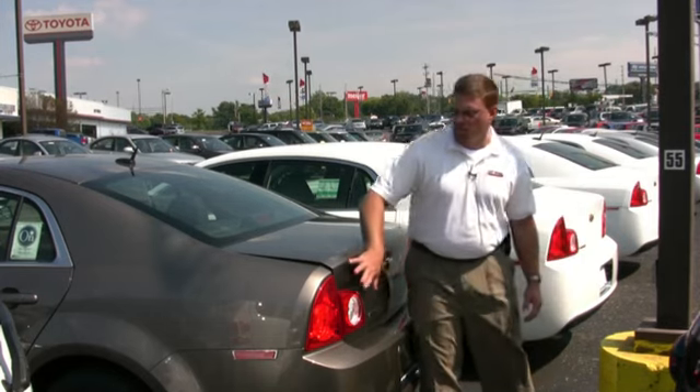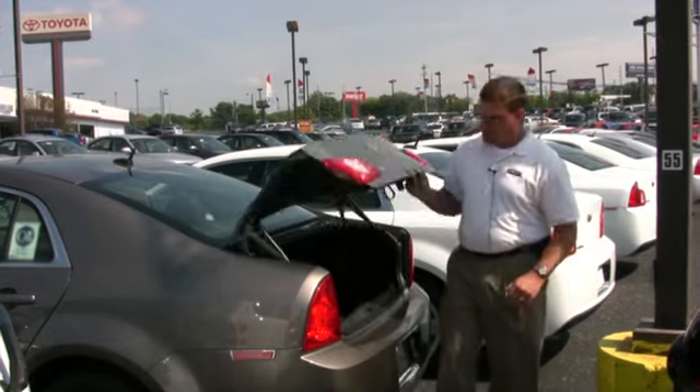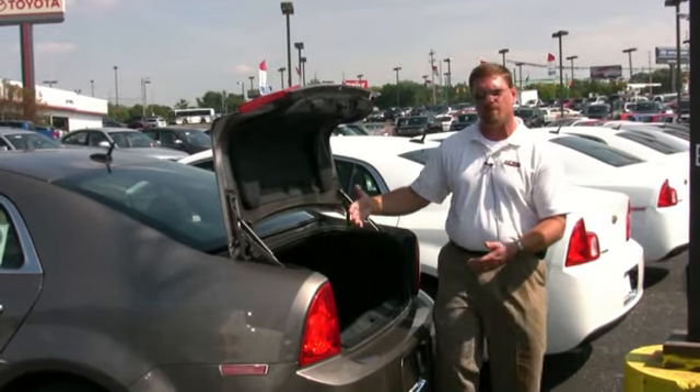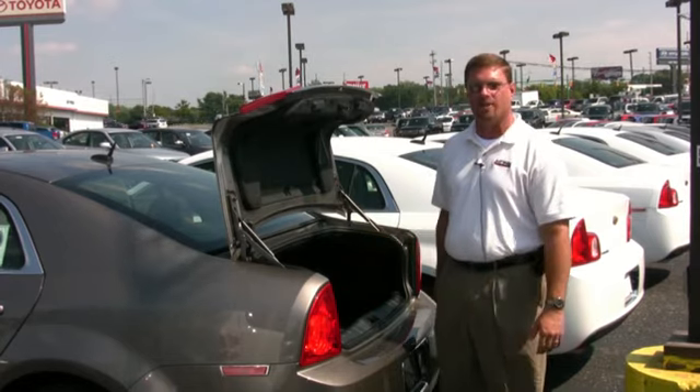With the Chevy Malibu you get the new jewel headlamp design, just makes it clean. And in the trunk space, a very, very large trunk — you can lay the seats down, so if you needed extra storage or had a 2x4 or something like that to push through, no problem. Chevy's got you covered.